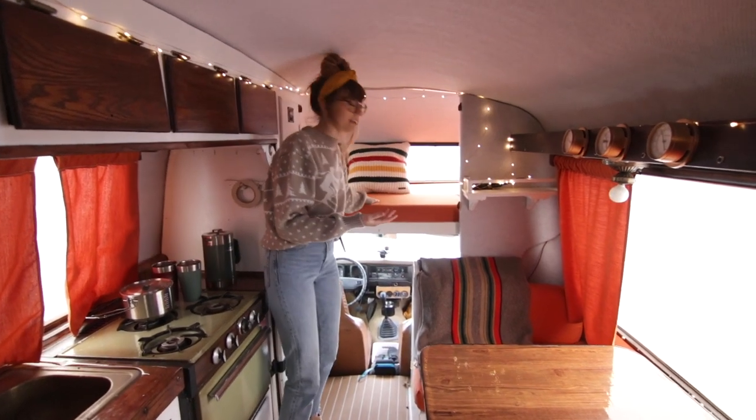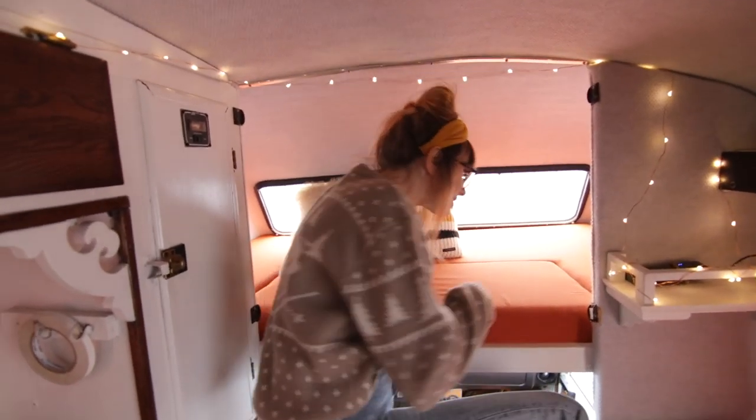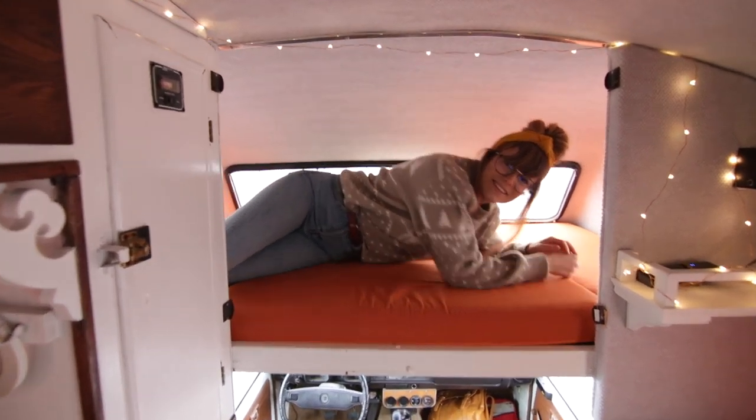This is actually Hudson's bed — you're looking at it up here. I'll go up here and show you how big it is. This is big.